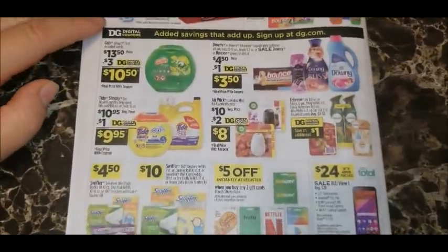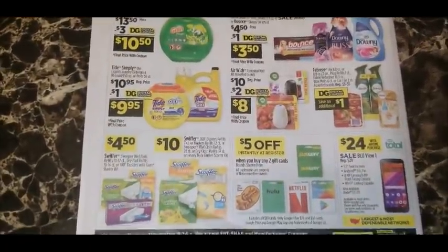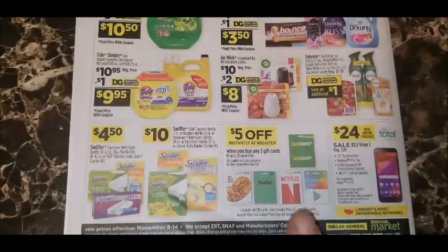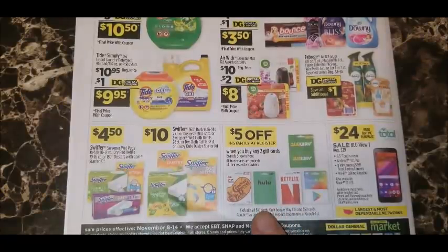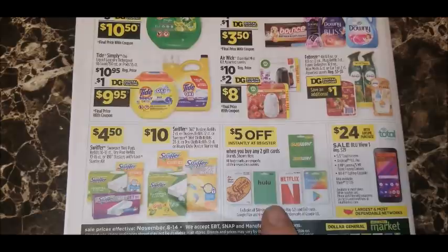On the back of the sale ad there are some great digital coupons: three dollars off on the Gain Flings 51-count. They're also advertising five dollars off instantly at the register when you buy any two gift cards — brands include Subway, Cracker Barrel, Hulu, Netflix, and Google Play. These are great gift cards to stock up on for Christmas or for personal use. If you have a Netflix or Hulu account, buying two cards saves you five dollars and helps pay that bill.